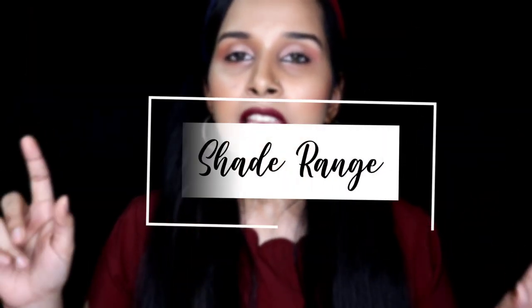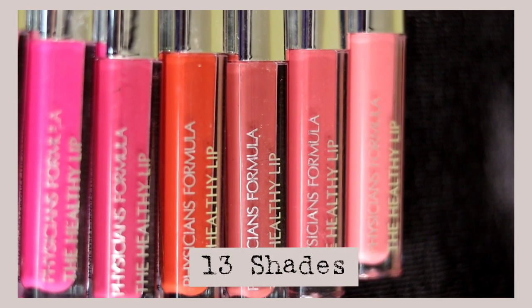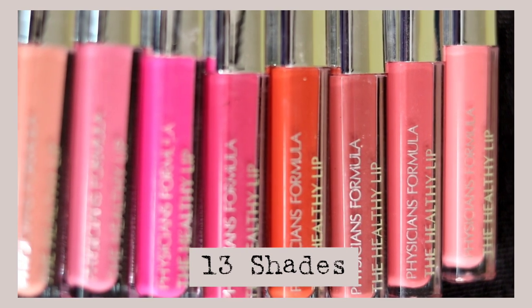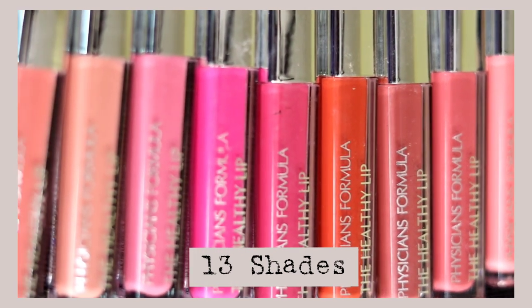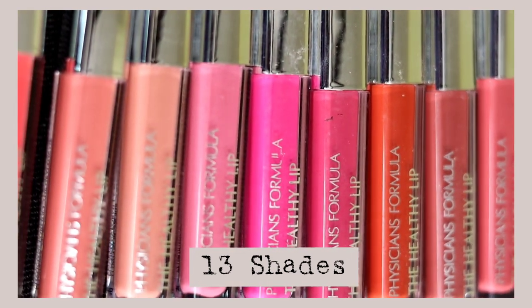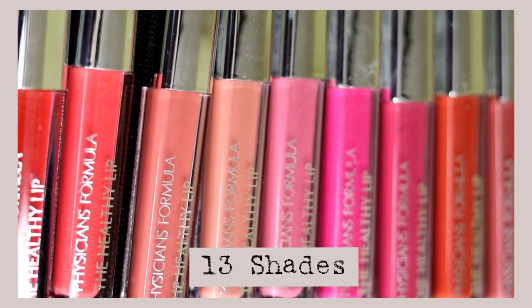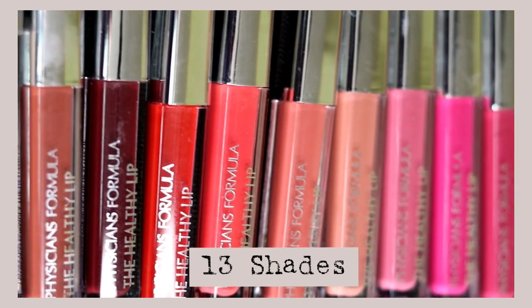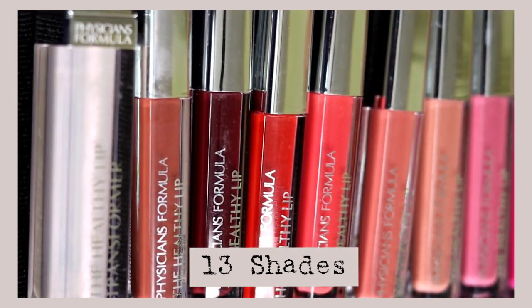Let's talk about the shade range. This holiday collection set comes with 13 mini liquid lipsticks and one full size lip gloss. They don't have a wide range of shades, but what they have is pretty good and decent. There are about 5 to 6 nude shades, one pink shade, one red, one terracotta, one plum shade, and some beautiful brown shades.